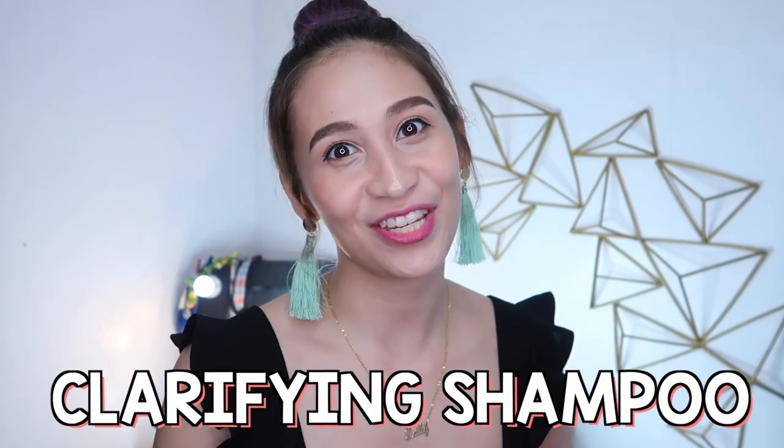So for today's episode, let's talk about clarifying shampoo. If you want to know more about it, please keep on watching!